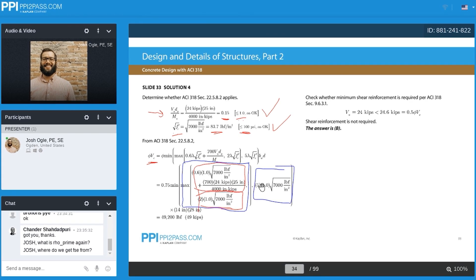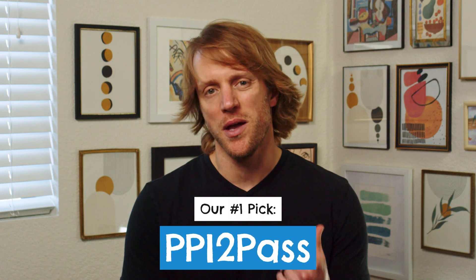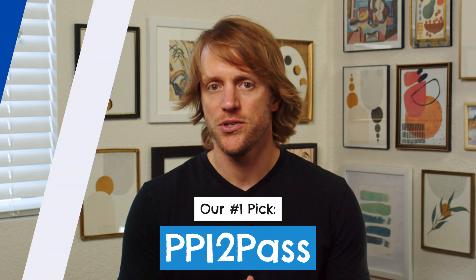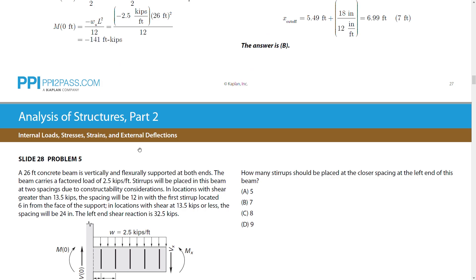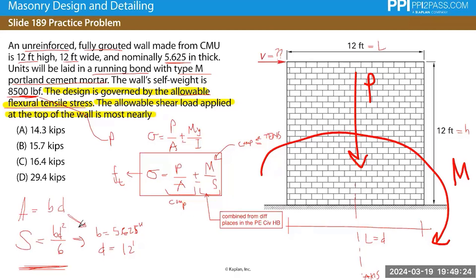They both offer similar course setups and a lot of the same features. But at the end of the day, if I could only pick one, I would go with PPI to Pass. The written study materials are deeper and better demonstrate key points, their live online classes are hyper efficient and very effective, and they offer more practice material than School of PE. So although this course is a little pricier, if it were me, I would go with PPI.